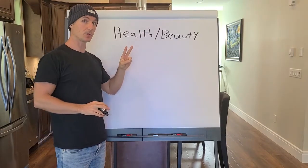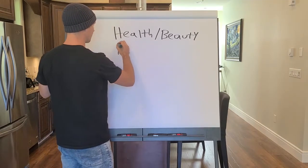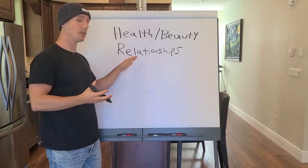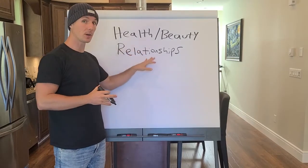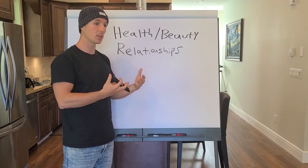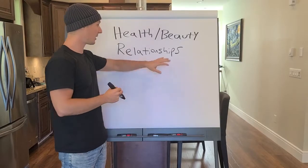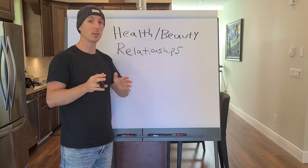The second type of course idea has to do with relationships. These courses always do well. If you can teach somebody how to save their marriage or how to find the love of their life, your course is going to do very well. Humans are social animals — we crave connection. Look at Tinder, Bumble, dating apps — they're crushing it. Love is the most powerful drug on the planet, and harnessing the power of relationships by creating and selling a course around that is a really profitable idea.